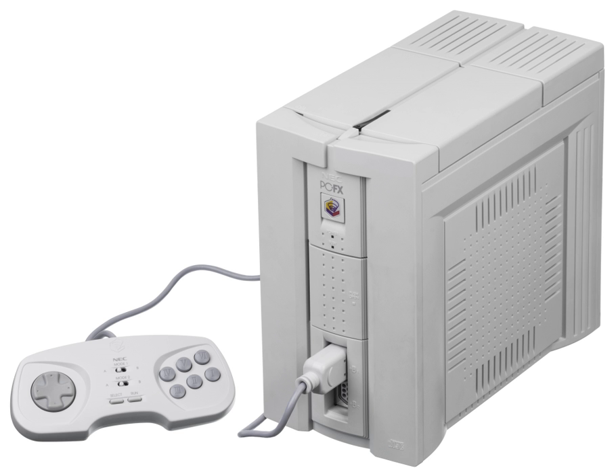The PC-FX's computer-like design was unusual for consoles at the time. It stands upright like a tower computer while other contemporary consoles lay flat. Another interesting feature is its three expansion ports. Similar to the 3DO, it featured a built-in power supply. The PC-FX includes an HU-62 series 32-bit system board, an LSI chip, and a 32-bit V810 RISC CPU. The system can display 16.77 million colors.